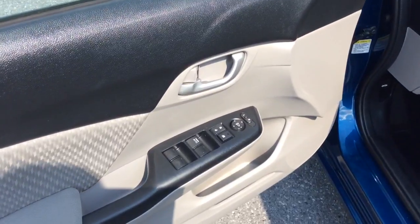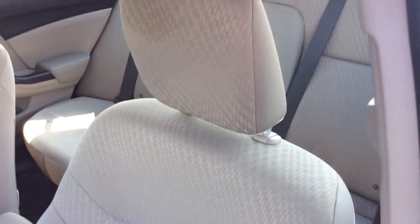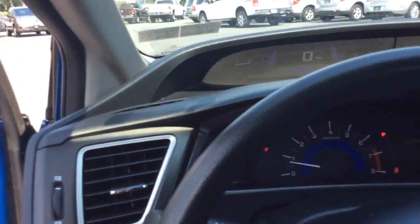It comes with power windows, power locks, and power mirrors on the door. It has a great cloth interior, so it's a nice clean vehicle inside and out. You can see that side here.